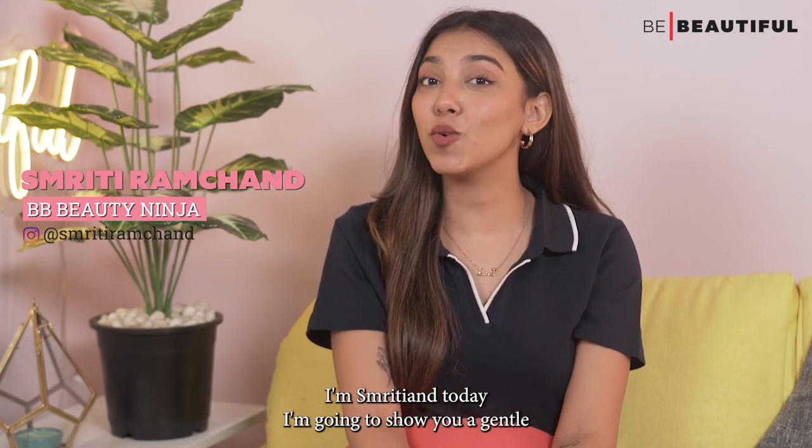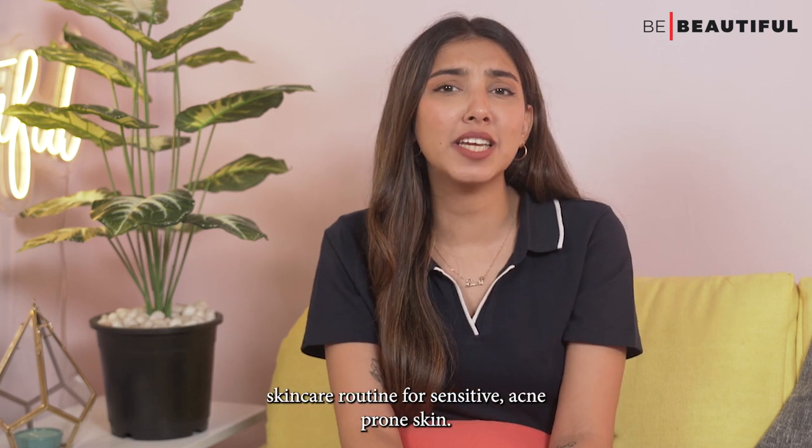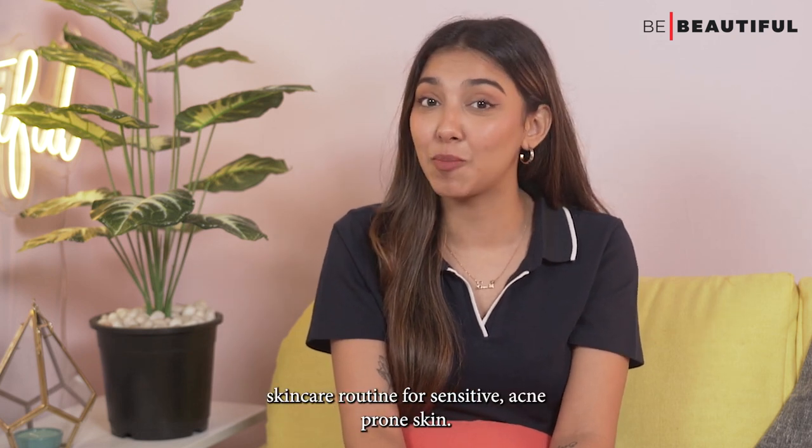Hi guys, I'm Smriti and today I'm going to show you a general skincare routine for sensitive acne-prone skin.